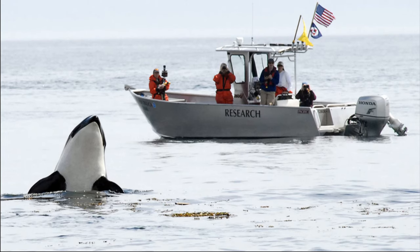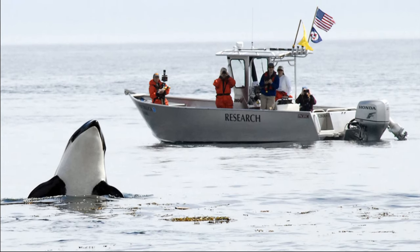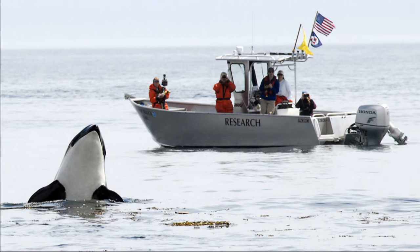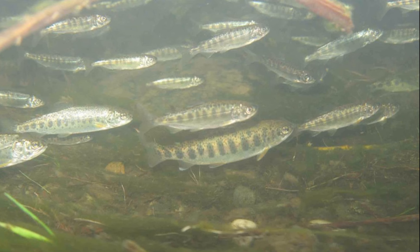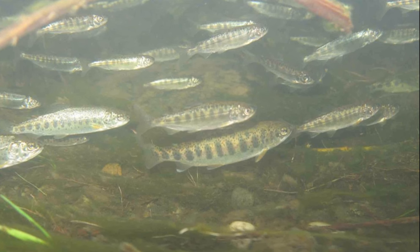Chinook salmon are a vital food source for a diversity of wildlife, such as killer whales, bears, seals, and large birds of prey. They are the primary food source of the endangered southern resident killer whales. During their life cycle, salmon transfer energy and nutrients between the Pacific Ocean and freshwater habitats.